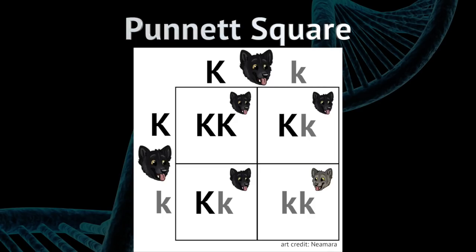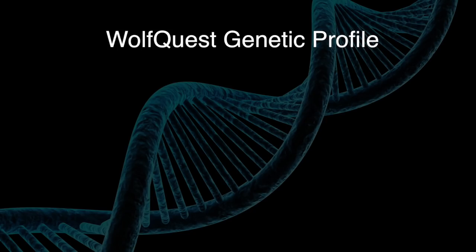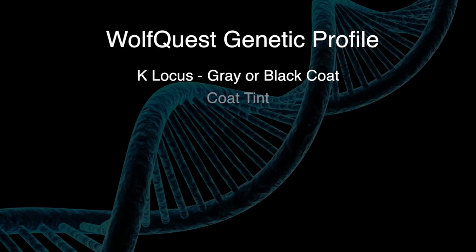We're creating this full genetics model in the game. We're generating a genetic profile for each wolf that includes the K locus for coat color to determine if it's black or gray. There are probably other genes that control coat tint as well as other physical things like speed, stamina, and strength. We're gonna create a genetic profile that has genes for all those and use the rules of genetics to determine what the pups are like — both their coat as well as their stats.